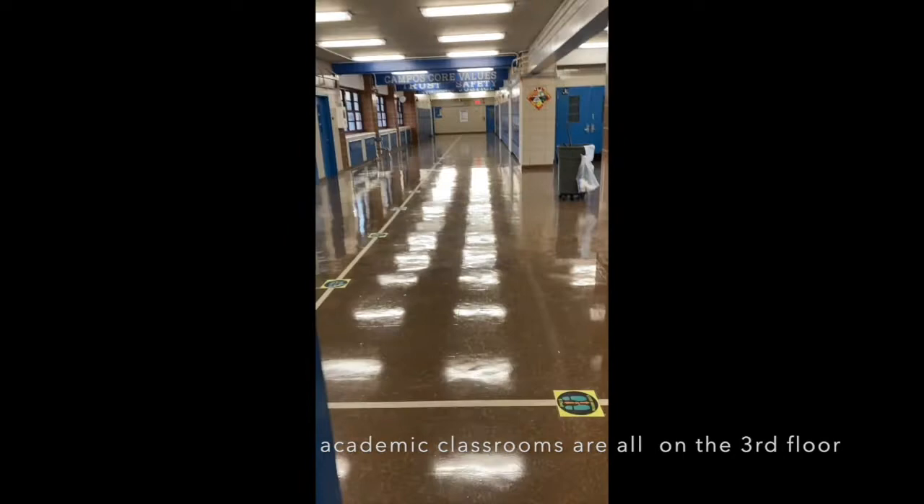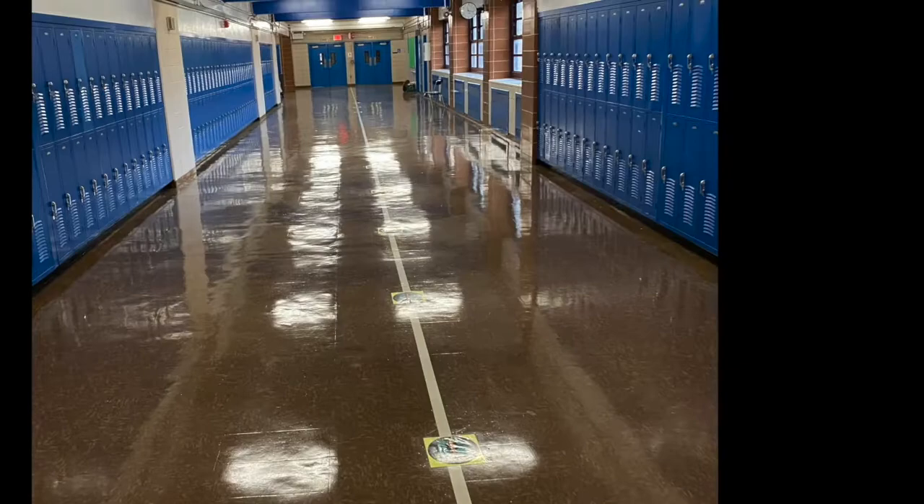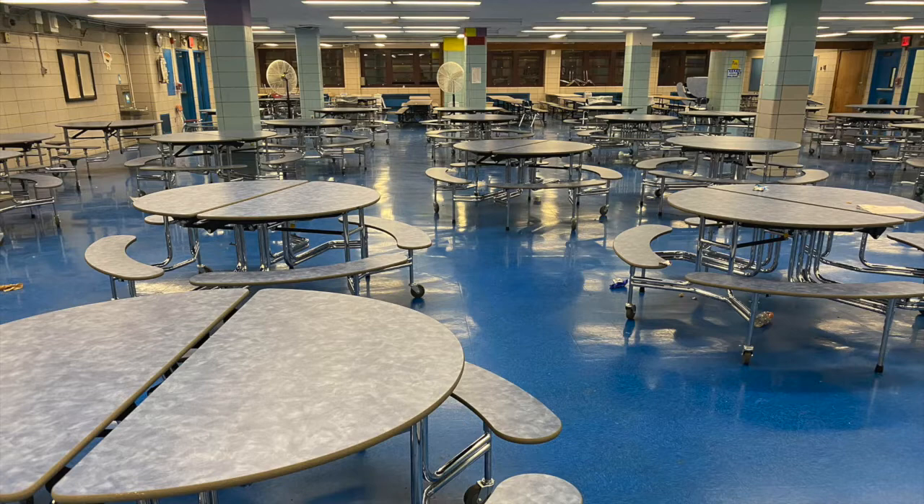As we come up the stairs to the third floor, where all of our academic classrooms are, you enter into this big central hallway. This is a hallway that divides the high school on this side from the middle school which is on the other side. We'll drop down to the first floor for a moment to take a look at the cafeteria, where we have nice smaller round tables which allow students to gather in small groups rather than the big long tables that cafeterias usually have.